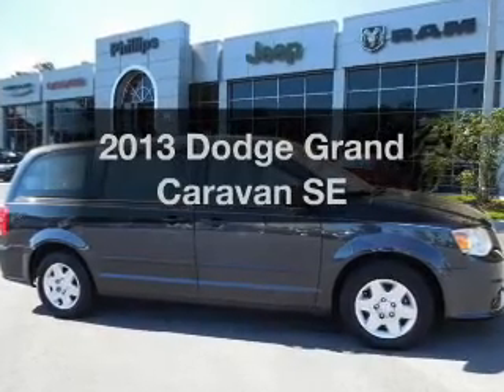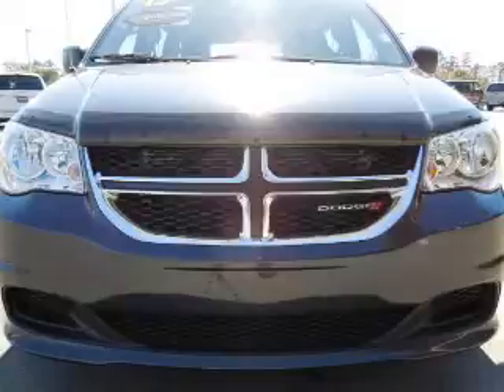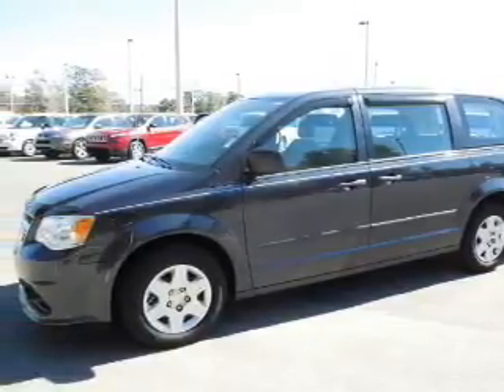Check out this 2013 Dodge Grand Caravan. Travel the roads in style and comfort in this great vehicle. With a reliable six-cylinder engine, the powertrain includes front wheel drive, driven by an automatic transmission.